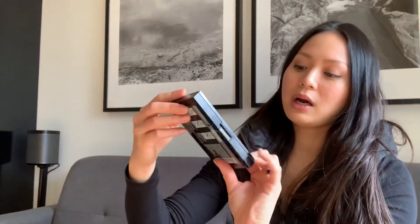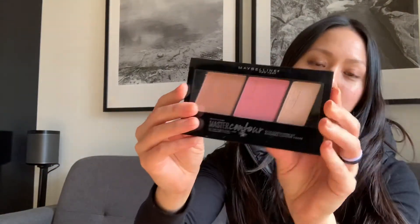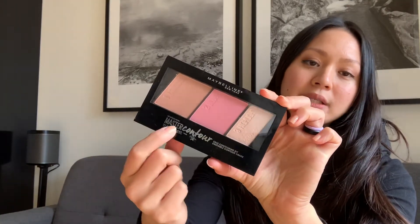Lastly, I used my Maybelline Master Contour palette — I used the blush and contour today. I didn't have time to do the highlight, so I didn't even bother, and it turned out to be fine. I also put on some lip balm — the Smith's Strawberry Lip Balm from Sephora. No time for lipstick, no time for lip gloss.